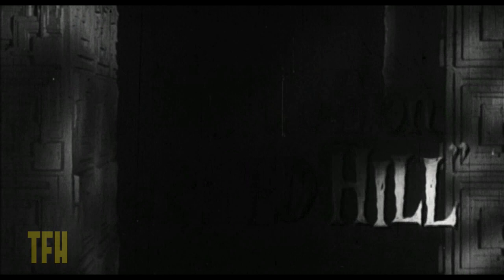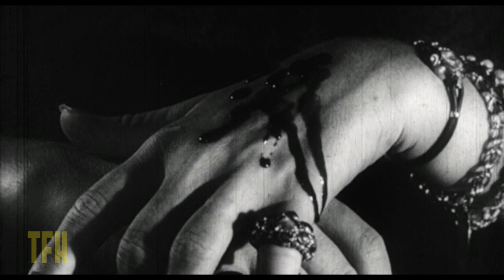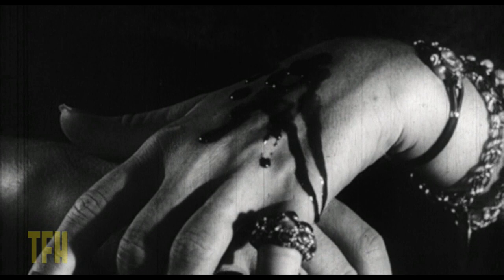The exterior of House on Haunted Hill is the Ennis Brown House in the Hollywood Hills. It was one of a handful of homes designed in Los Angeles by Frank Lloyd Wright, and it's in a state of disrepair these days, but it was used in Blade Runner as well. One of the Frank Lloyd Wright houses in LA was bought and restored by Joel Silver, who ended up producing the remake of House on Haunted Hill 40 years later with Bill Malone directing it. So a little piece of trivia there.